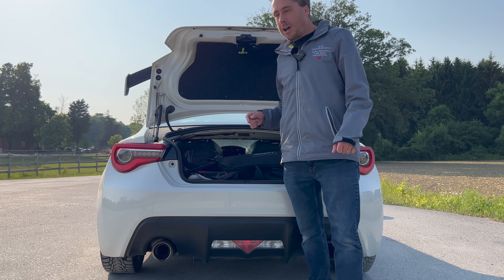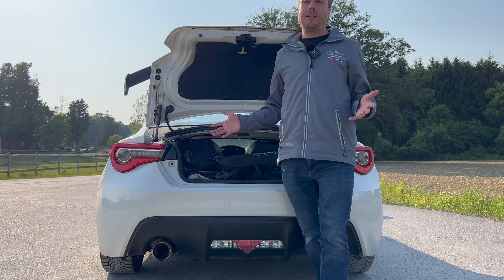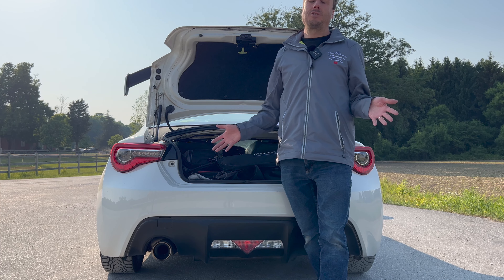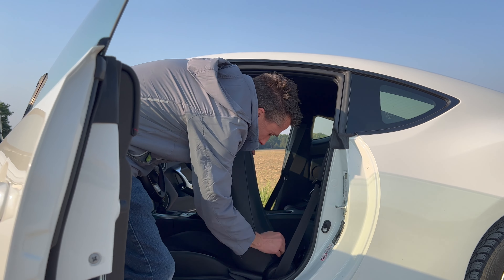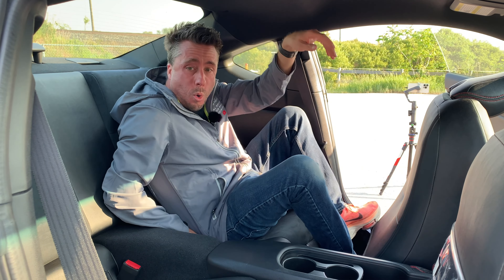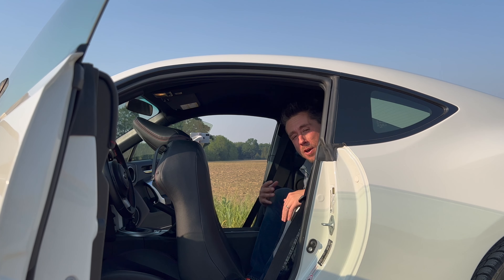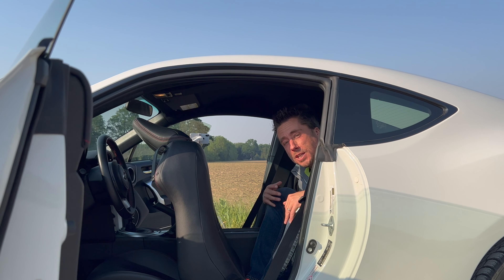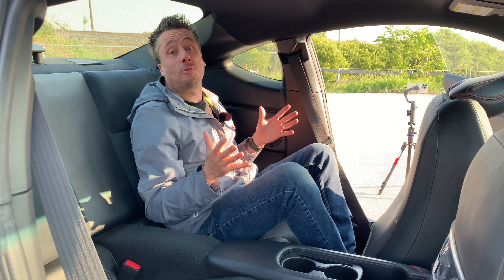Voilà — you can definitely fit a hockey stick, hockey bag, and one other friend in the back of your BRZ. If you're daily driving it with just one other person, there's actually a decent amount of space. Now for the back seat: pull the handle, remove the seat belt, slide it forward — and in we go. I'm only five foot seven, 150 pounds, and I can't feel my toes and feel a bit claustrophobic.